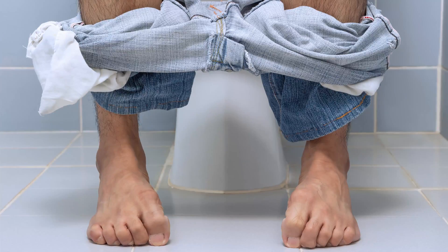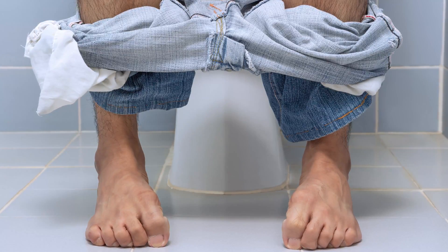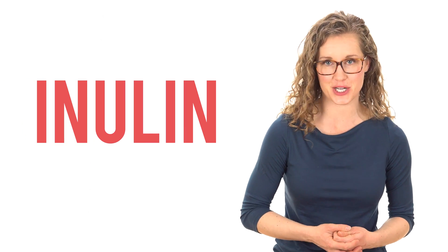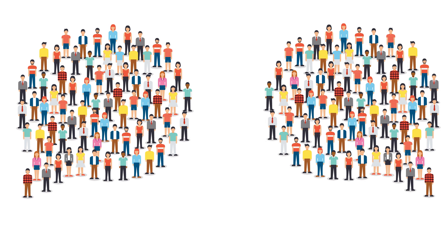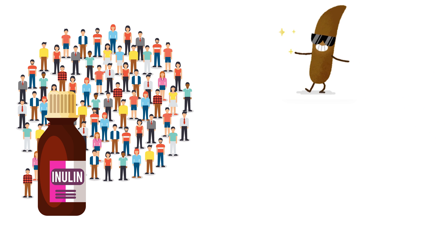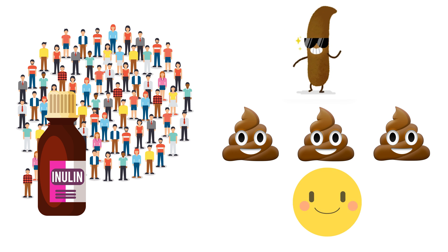What about health benefits? One common issue among adults is constipation — can a prebiotic help? Enter inulin, a type of FOS extracted from chicory root. Supplementing healthy but constipated adults for 4 weeks with inulin improved poop consistency and increased frequency, significantly enhancing quality of life. Fertilizing our microbiome with the prebiotic inulin maintains healthy pooping.